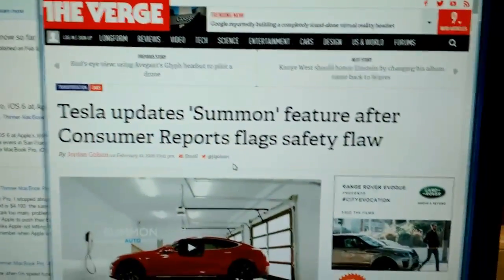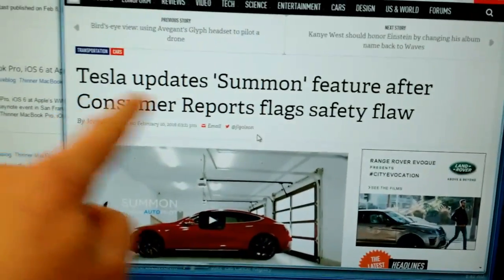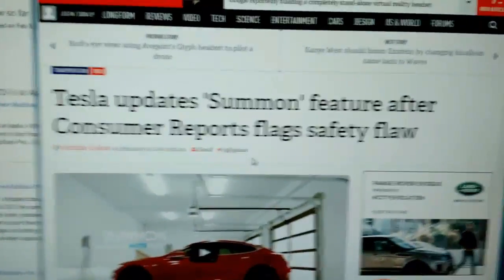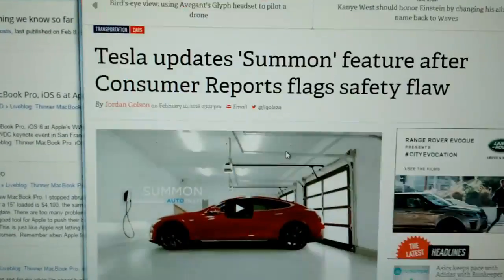Hello Tesla fans. New tidbit today, this time about Tesla's summon features. There's a hidden, somewhat indirect rumor about a summon restriction. The Verge reported recently that Tesla is going to be releasing an update to fix what they call a safety flaw.